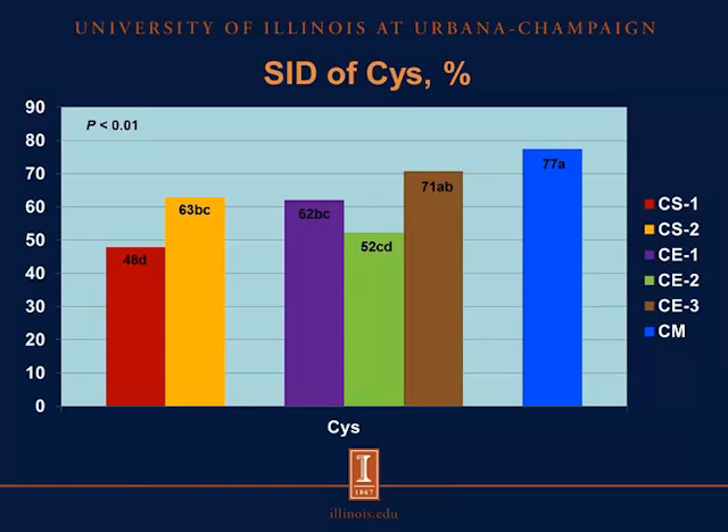Now we are showing results for the SID of cysteine. We observed that the SID of cysteine in camelina seed 1 was less than the SID of cysteine in camelina seed 2, camelina expeller 1, camelina expeller 3, and also less than the SID of cysteine in canola meal. However, it was not different from the SID of cysteine in camelina expeller 2.